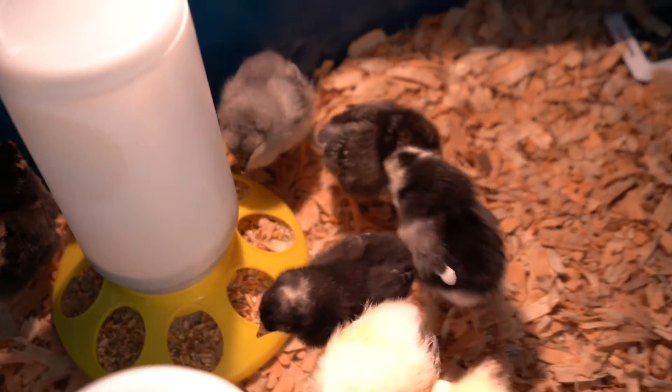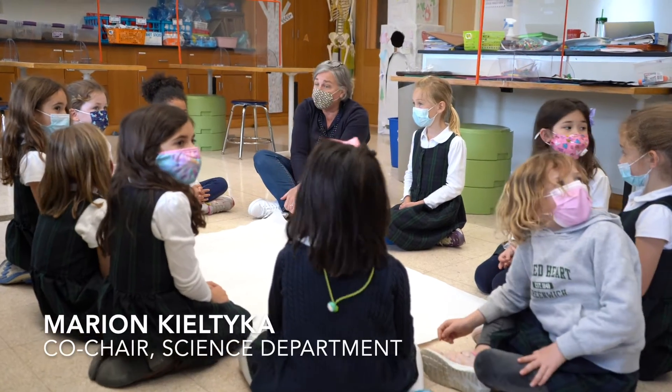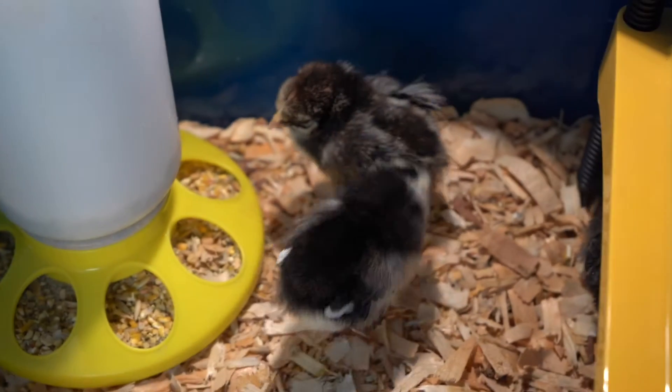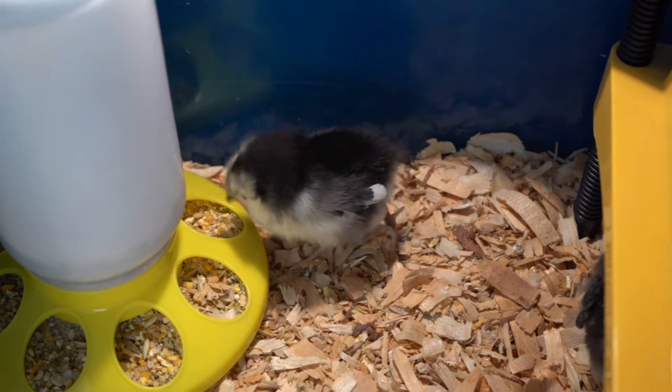We have all different breeds of chickens, which is fun, so they all look a little different because they're all a different kind of chicken. What do baby animals need? What do these little chicks need?